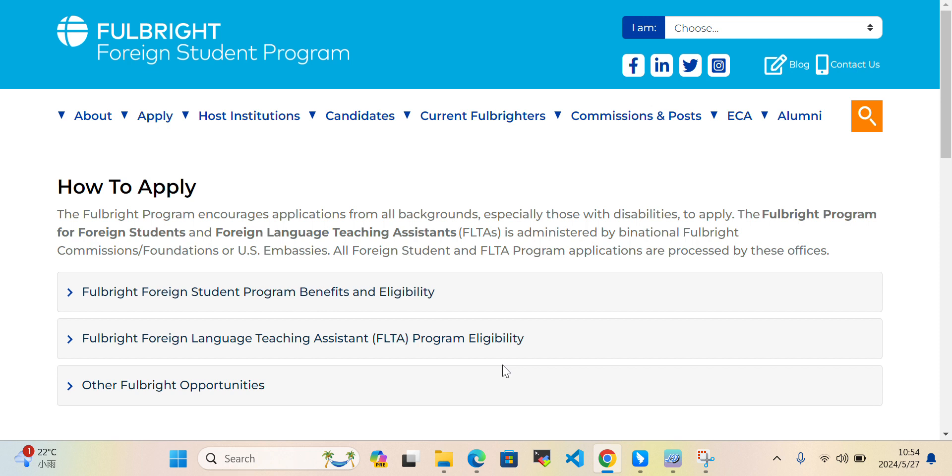That's how you can apply for the Fulbright Foreign Student Program. If you have any questions, you can ask me in the comment section and I'll respond. Thank you so much for watching — if you want to see more scholarship videos, please subscribe to the YouTube channel. Take care, bye bye!